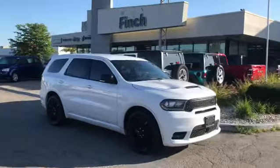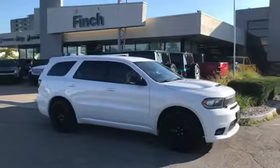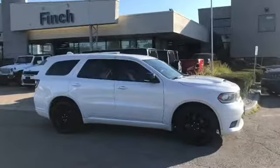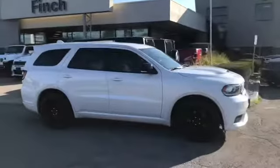Hi, this is Josh Parkinson here at Finch Chrysler on Parkey's Fix on this beautiful Tuesday morning. I have a great customer coming all the way from Windsor to pick up their 2018 Dodge Durango RT with the 5.7 Hemi.